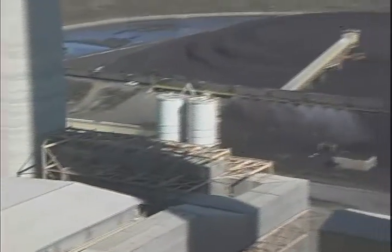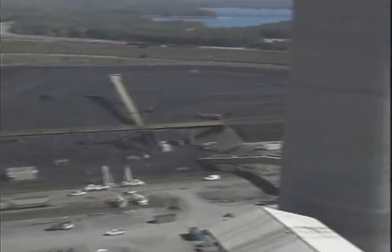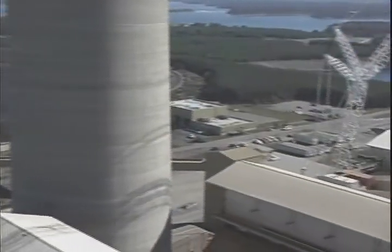A major power generation utility company in the southeastern part of the United States was having problems at one of their coal-fired facilities. They were having problems maintaining their outdated, almost obsolete, medium-voltage motor controls.